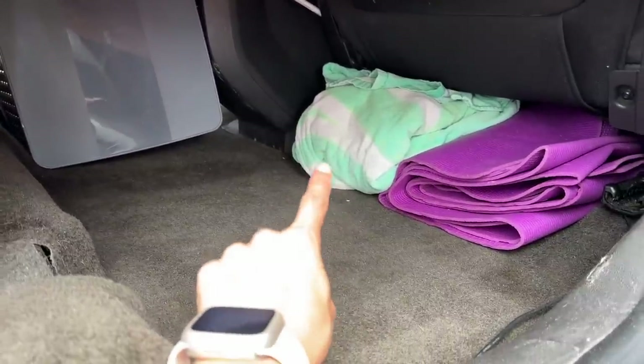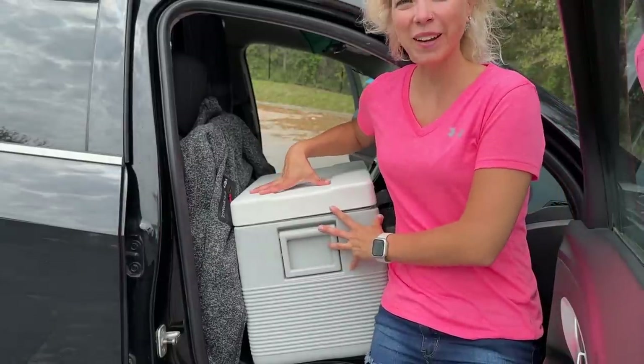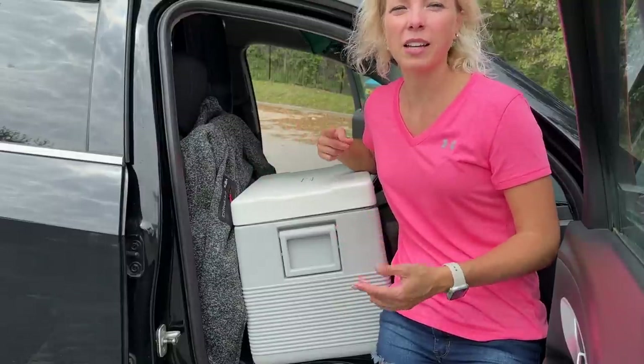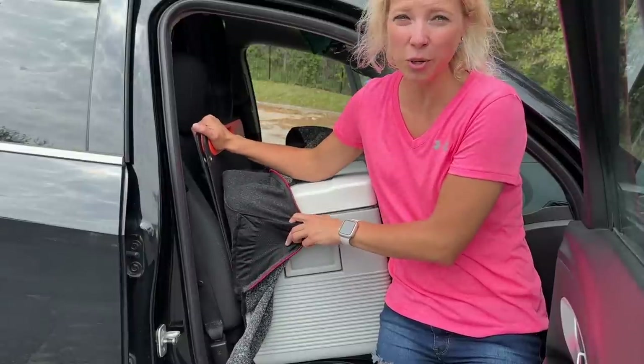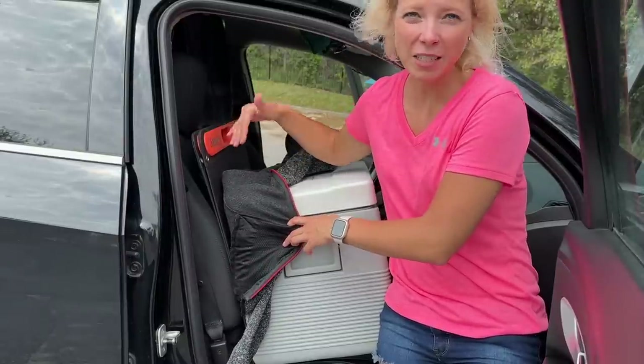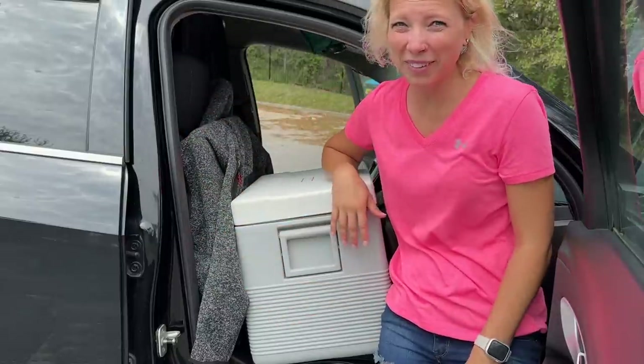Underneath the passenger seat I have my beach towel and yoga mat. In the front seat I have my cooler, which is powered by 12 volt so I can plug it into the Jackery or the cigarette lighter. I keep my Jackery solar panel propped up here, protected behind the cooler, and I throw my jacket over it so people hopefully can't tell what it is from the window.